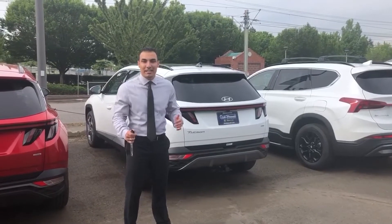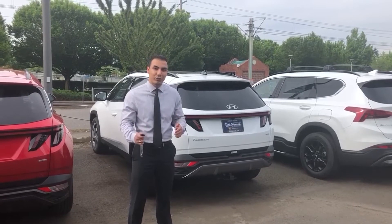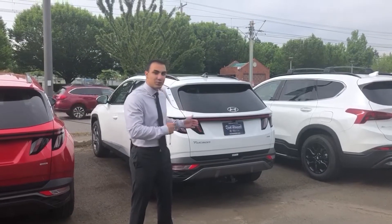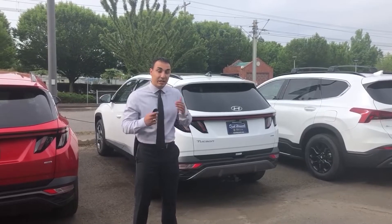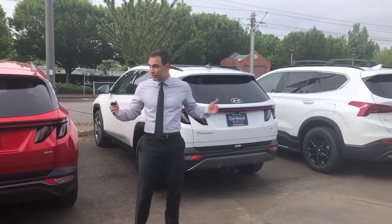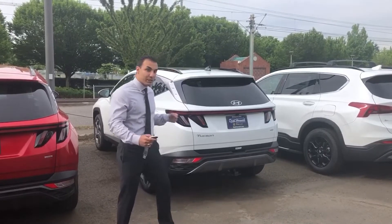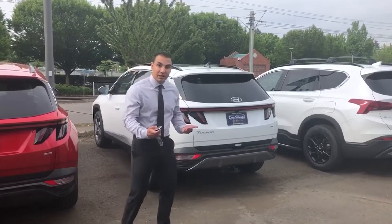Hi there, my name is Amir Mati here at Dick Hannah Hyundai of Portland. Today I'm going to show you guys a very cool feature that the new Hyundai Tucson Limited has. This feature works really well when you have two vehicles parked way too close to you and you don't want to open the door and hit them. Now let me show you guys how it's done.